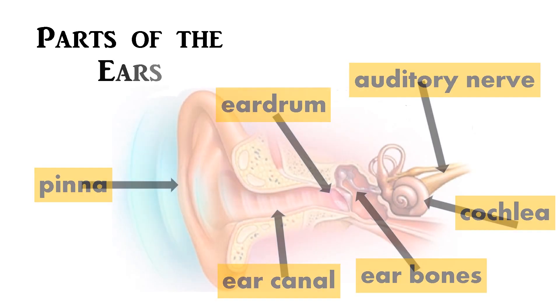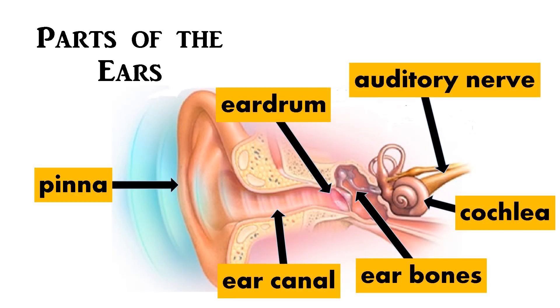These are the parts of the ear. The pinna is the outer part of the ear that collects and directs sounds into the ear canal. The sound travels through the ear canal and hits the eardrum.